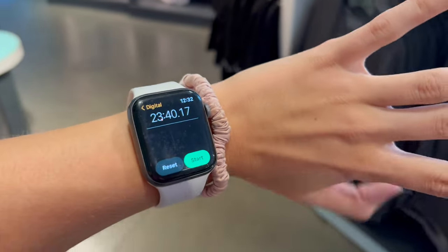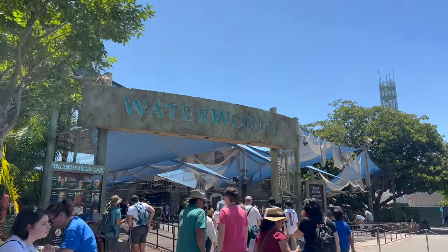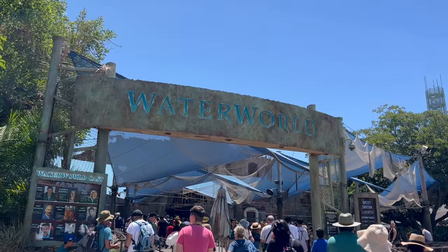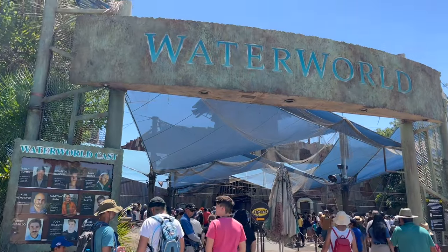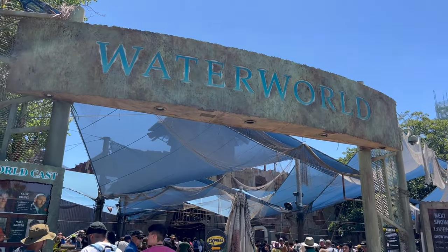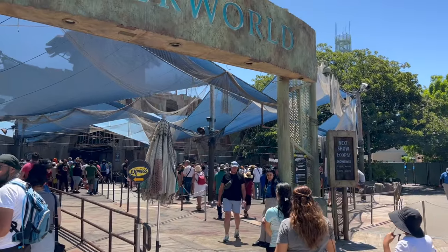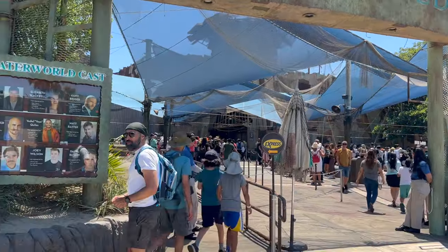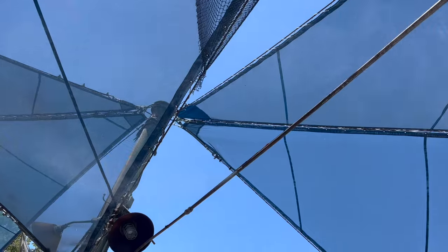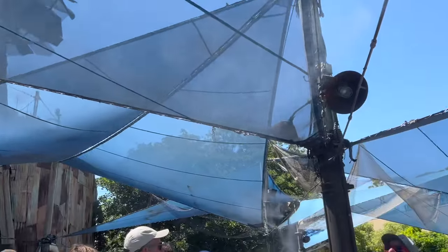That whole experience took 23 minutes — not bad compared to the 45-minute posted wait. Next up, we're doing the Express Pass for Waterworld. I've never seen this show before, so I'm super excited. Express Pass should give us preferred seating. We're catching the 1 p.m. show. Look how crowded it is — if you're coming to see Waterworld, get here early. There's also a cool misting beam, nice and shaded on a hot day.